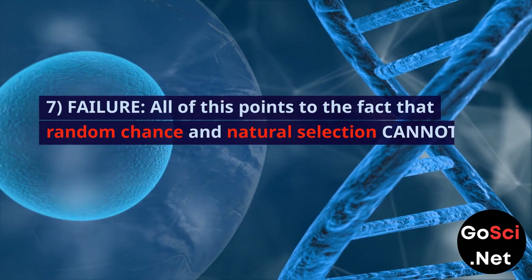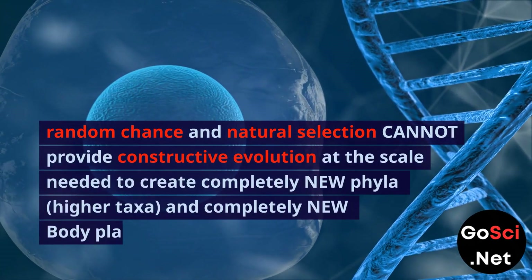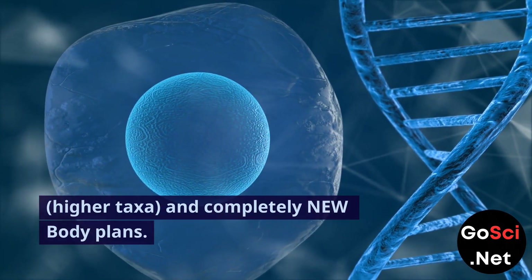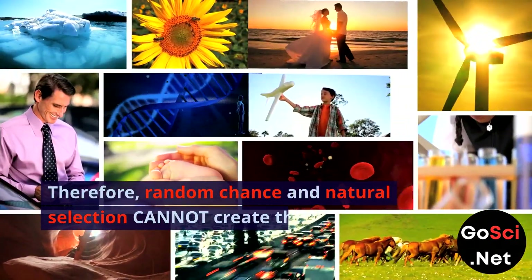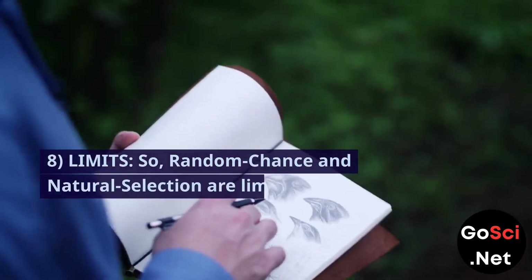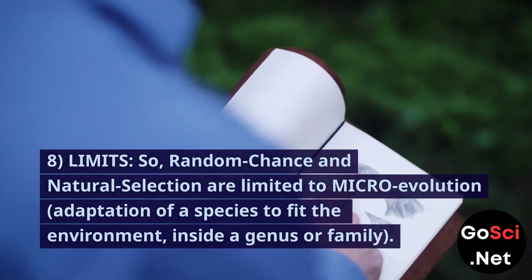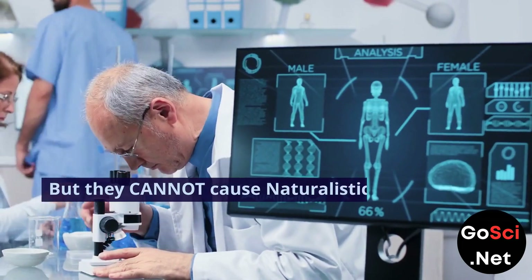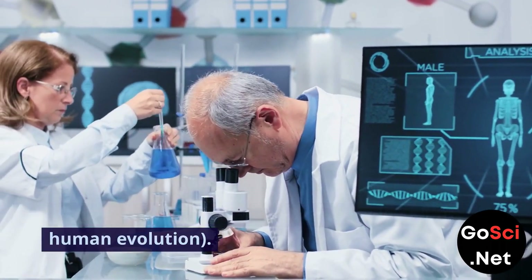7. Failure. All of this points to the fact that random chance and natural selection cannot provide constructive evolution at the scale needed to create completely new phyla, higher taxa, and completely new body plans. Therefore, random chance and natural selection cannot create the entire biosphere. 8. Limits. Random chance and natural selection are limited to microevolution — adaptation of a species to fit the environment inside a genus or family — but they cannot cause naturalistic megaevolution, i.e., naturalistic single-cell-to-human evolution.